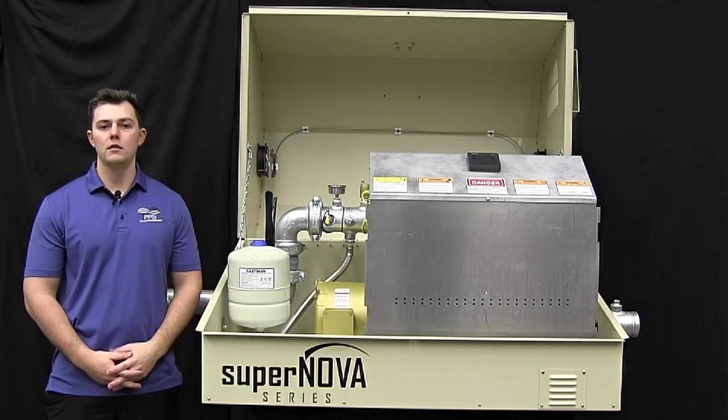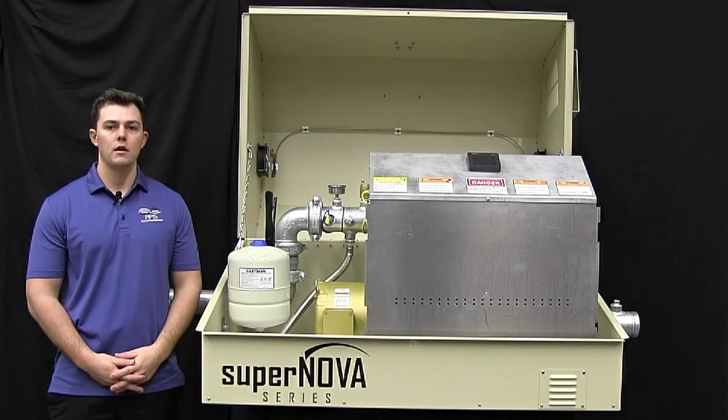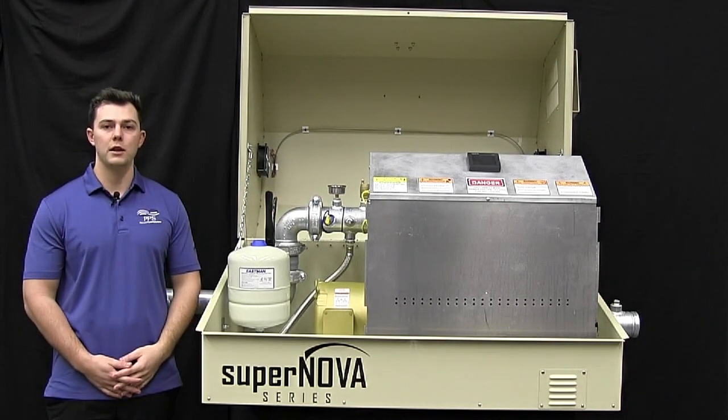Hi, my name is Matt Purdy, Inside Sales Coordinator with Precision Pumping Systems. Today we're introducing the Supernova Booster Station Pump Series. This pump station can be configured with three and four inch piping to accommodate flows between 20 and 380 gallons a minute with a boost up to 115 psi.